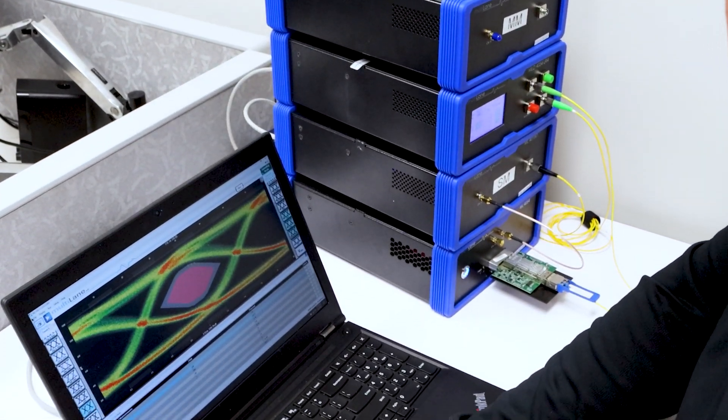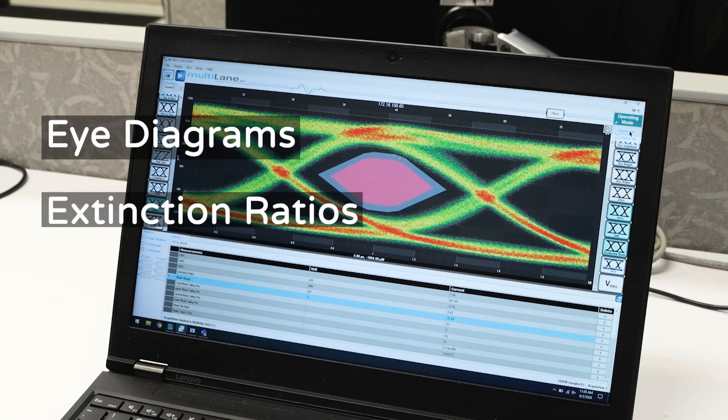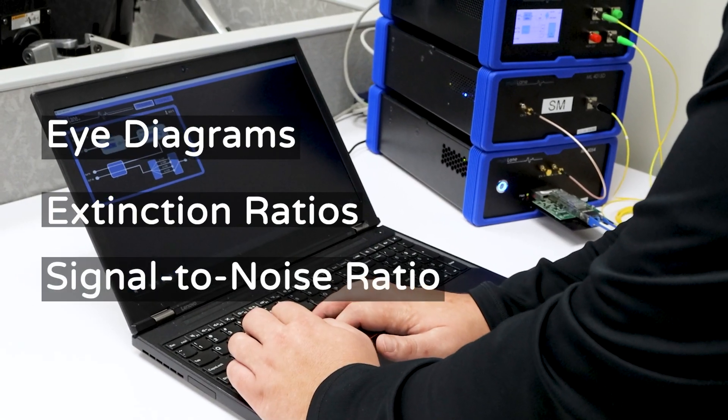With this, we can evaluate various optical characteristics, such as eye diagrams, extinction ratios, as well as signal-to-noise ratio.